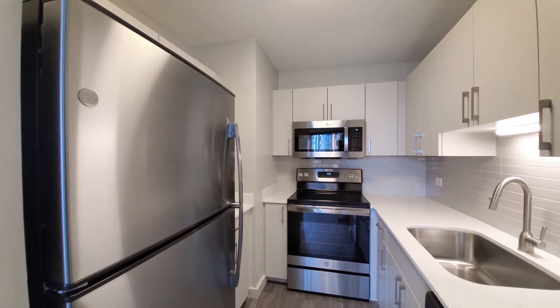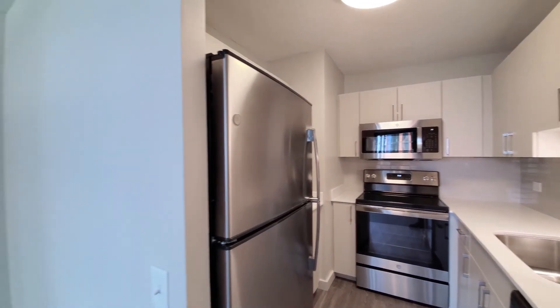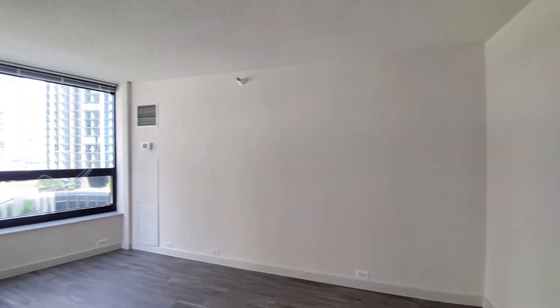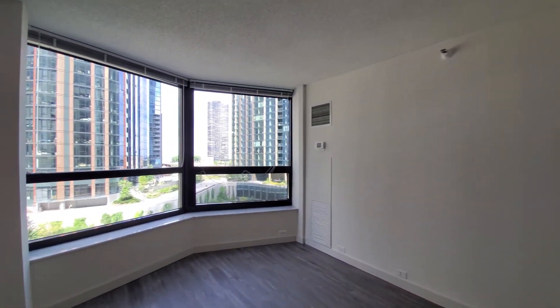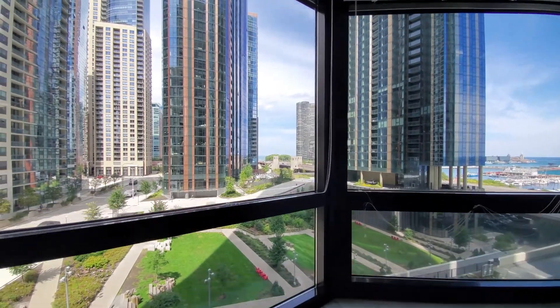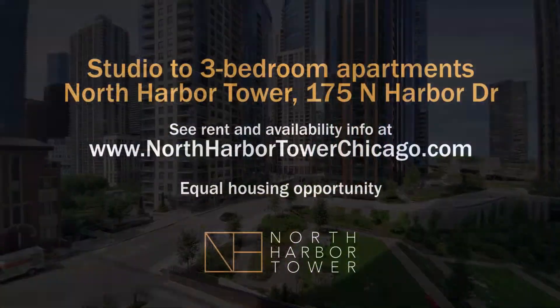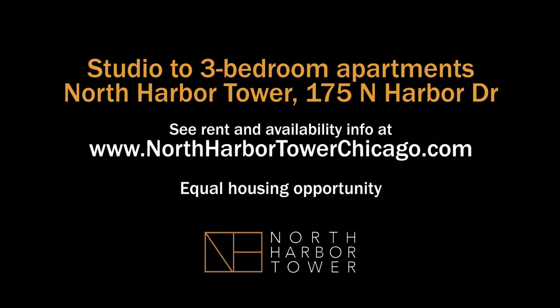North Harbor Tower has a very convenient residential location and a great suite of amenities that includes a fitness center, indoor pool, and a lot more. Terrific views from every apartment. Definitely want to have North Harbor Tower on your must-see list. Head to North Harbor Tower's website to see floor plans and new real-time rent and availability info.